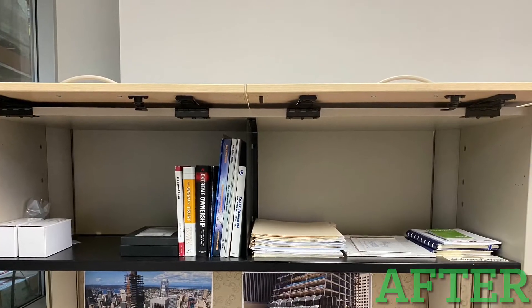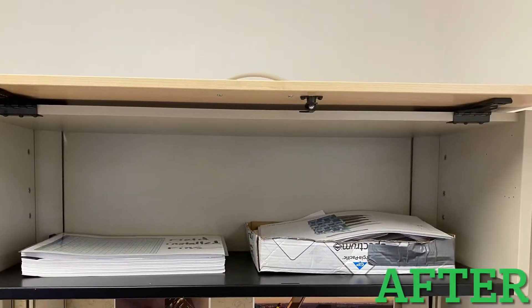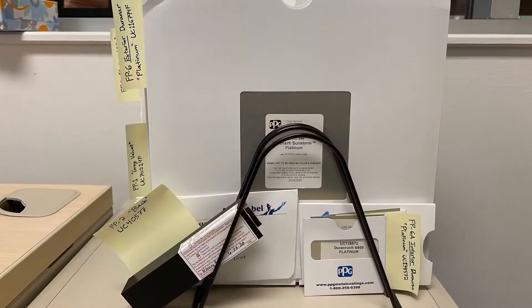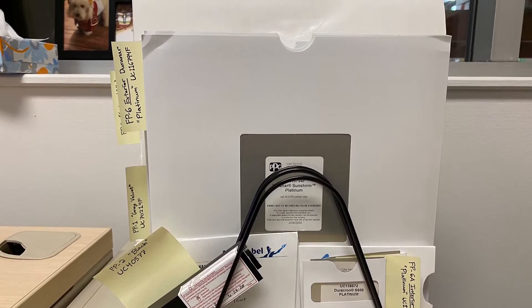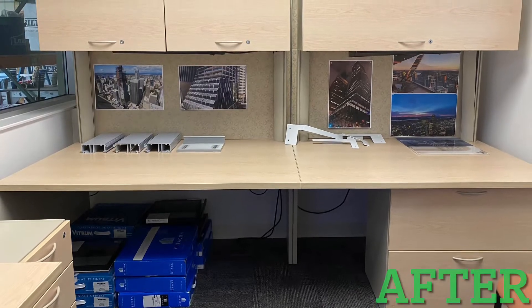Not a ton of work done on the cabinets, but now I have certain things in certain places, so I always know where to look. I used a folder organizer to sort and label all my paint samples. And here's the full view of the desk behind me.